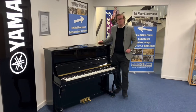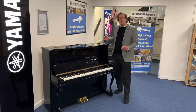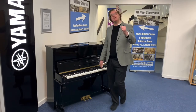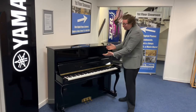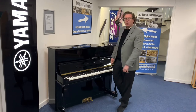Hi guys, it's James here from Rimmers Music in Bolton. I'm here today to present to you a beautiful upright piano that we've just taken in at the store secondhand here at Bolton, and we have listed online on the Rimmers Music website rimmersmusic.co.uk. It is a beautiful Nordiska 120 upright piano in the finish of polished ebony.